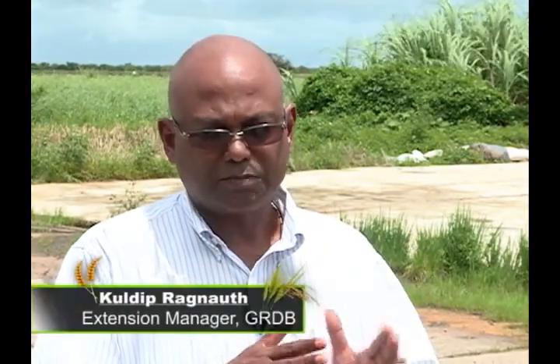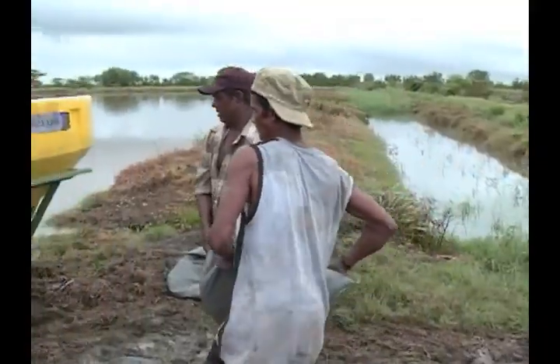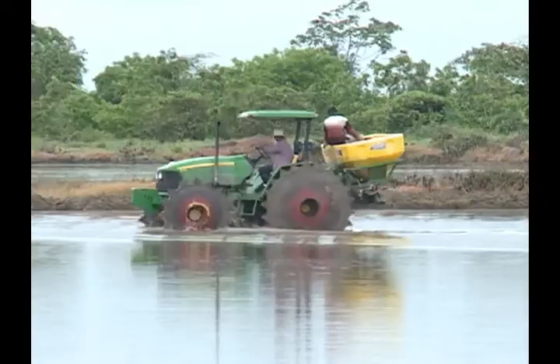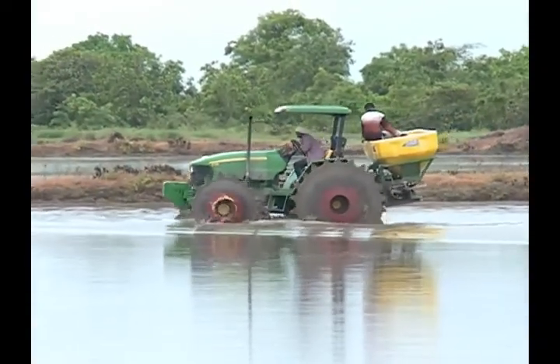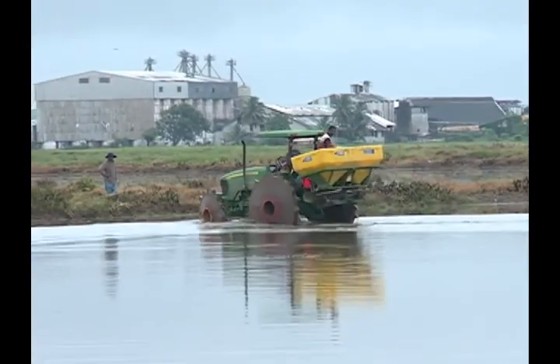For the autumn crop, the sowing season is mid-May to end of June, maybe early July. When you sow during that period, the plant will flower and the grain will be filled during August and September — those are the periods where you have the sunlight. So that time of sowing doesn't have to change, because the farmers are doing the right thing when they're sowing during May, June, and maybe early July. That is correct for the autumn crop.